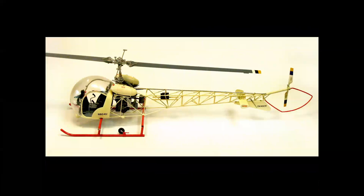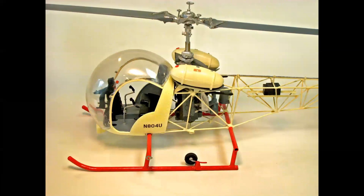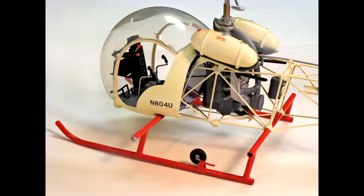Here's the finished model — let's take a walk around. Look at the detail in this thing. You can see the cyclic and collective controls in the cockpit. That's a rubber tire on the ground handling wheel. Fully detailed Lycoming VO435 engine and the rotor head. Take a look in the cockpit — you can actually read the instruments on the instrument panel, and you can see the carb heat and mixture controls at the top, plus the radio stack in front and the rudder pedals.